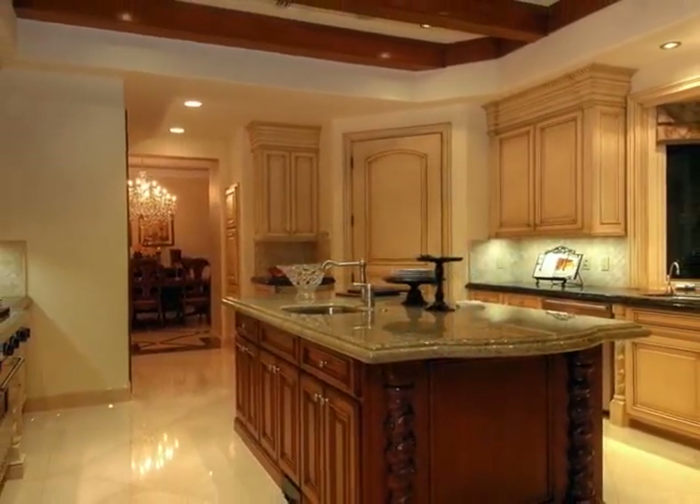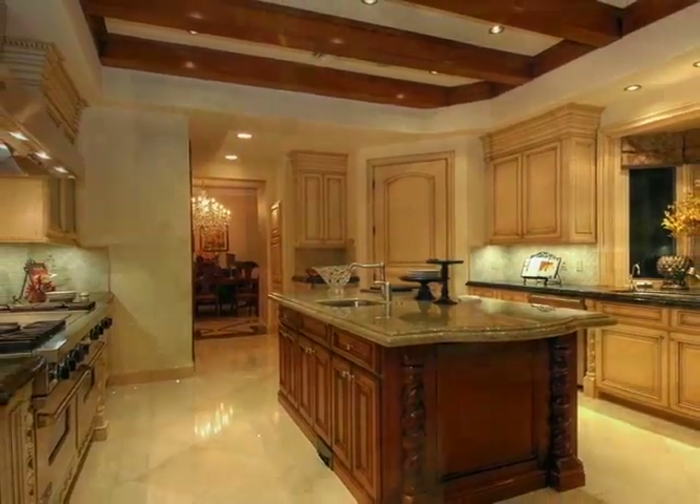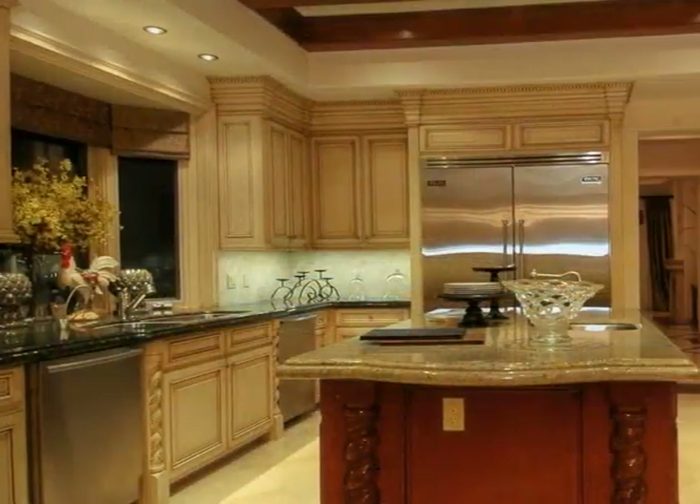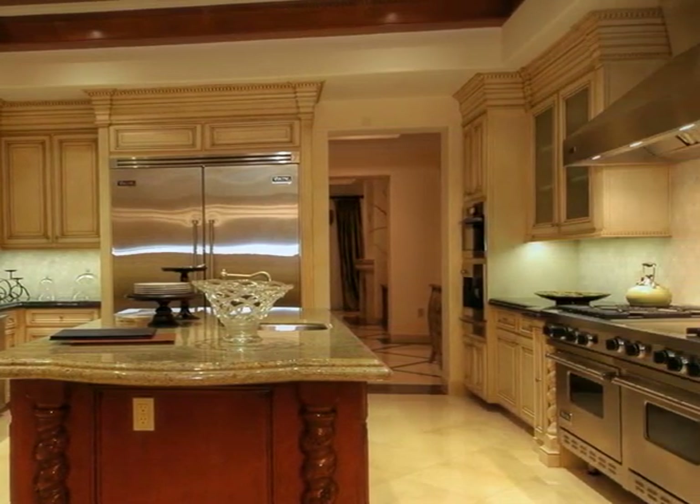Conveniently close, the kitchen has everything a master chef could want, featuring custom cabinetry with European styling, gorgeous granite, and the world's finest appliances — all the luxuries without compromising the architectural mastery.